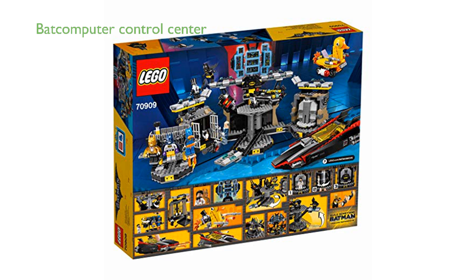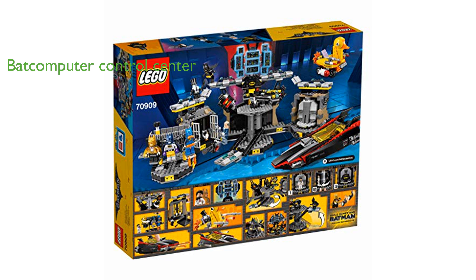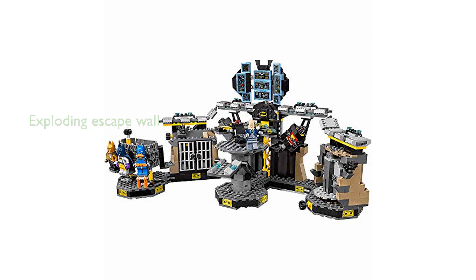The Batcave also features a sophisticated Batcomputer control center with multi-screen elements and an elevating platform. For added excitement, the set includes a prison with an exploding escape wall function and a rotating wardrobe with various Batsuits.